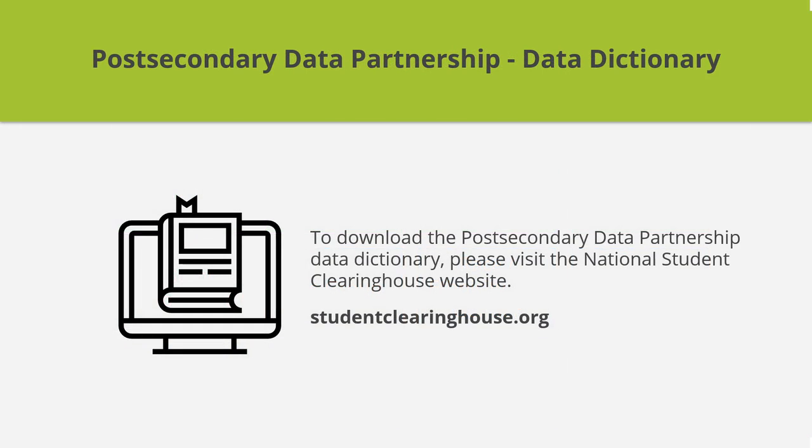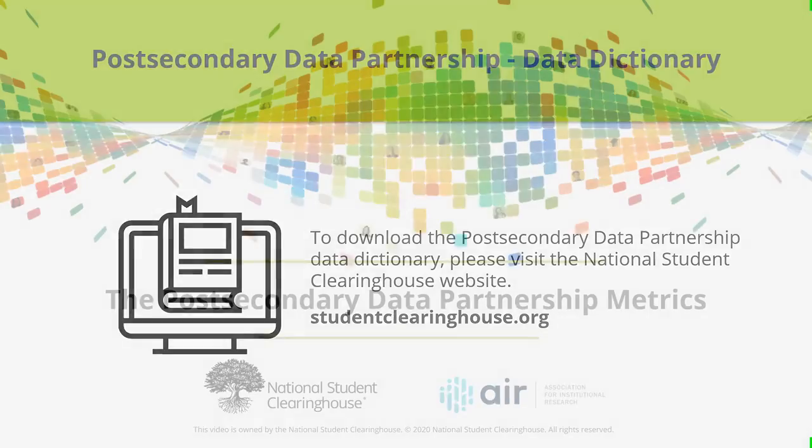To learn more about the PDP metrics, please visit the National Student Clearinghouse website and download the data dictionary. Thank you for joining us.